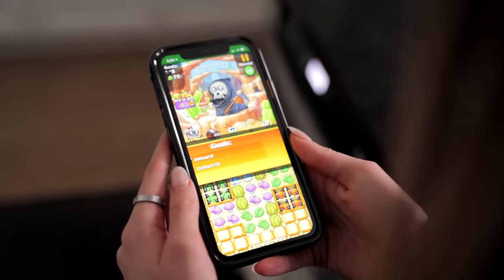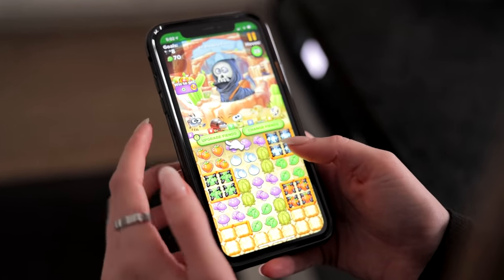Best Fiends is a puzzle adventure game where you can solve thousands of puzzles and collect really cute characters called fiends. Best Fiends is a great way to wind down after a busy day — it takes your mind off everything and you can de-stress while still challenging your brain.